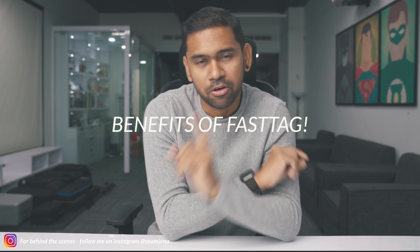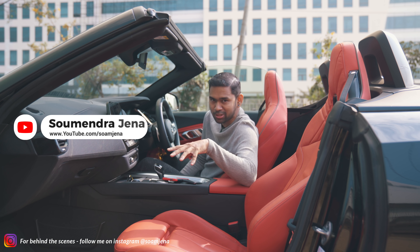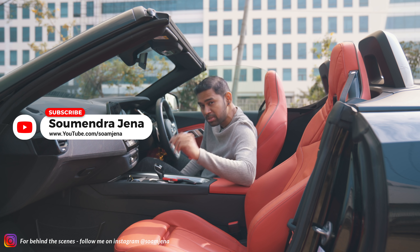Now, how can FASTag help you? First, you save time. You don't have to worry about the long line. You don't have to worry about cash. You don't have to worry about the toll gate. Go into the FASTag lane and you can see the car cross to the other side. I've covered all the details about FASTag. I just wanted to share everything about these questions.